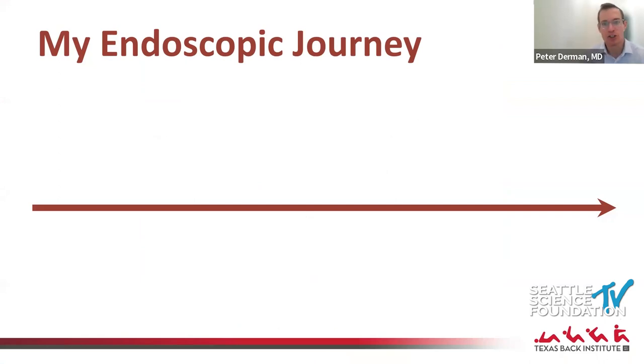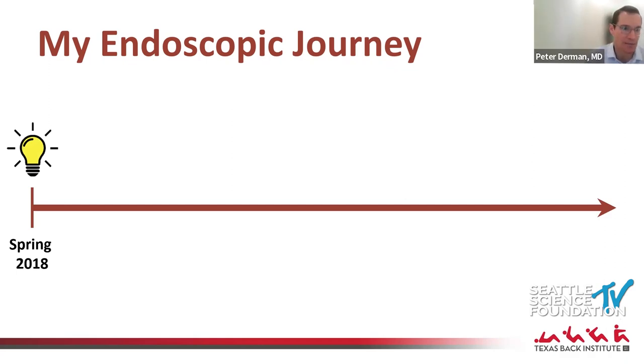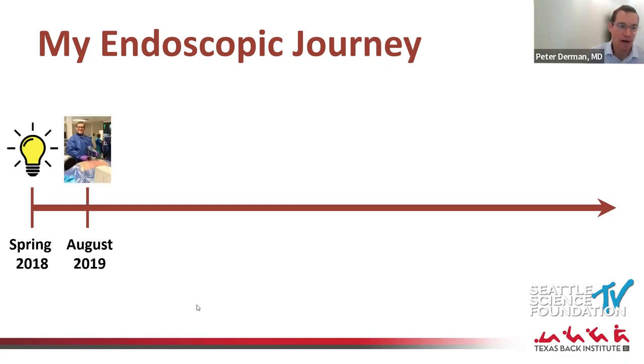I did my fellowship at Rush, where it was very minimally invasive heavy — we did a lot of lateral surgery, anterior surgery, and tubular surgery — but we didn't do any endoscopic surgery. I had this realization partway through my fellowship that I was going to want to be a minimally invasive surgeon, and I needed at least some exposure to endoscopy. I felt I should have an educated position on it, so I reached out to one of the endoscopic companies.